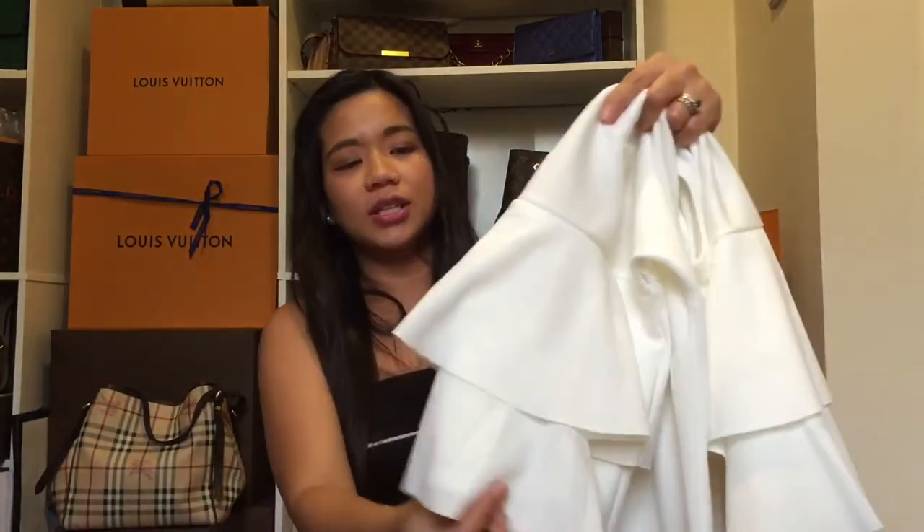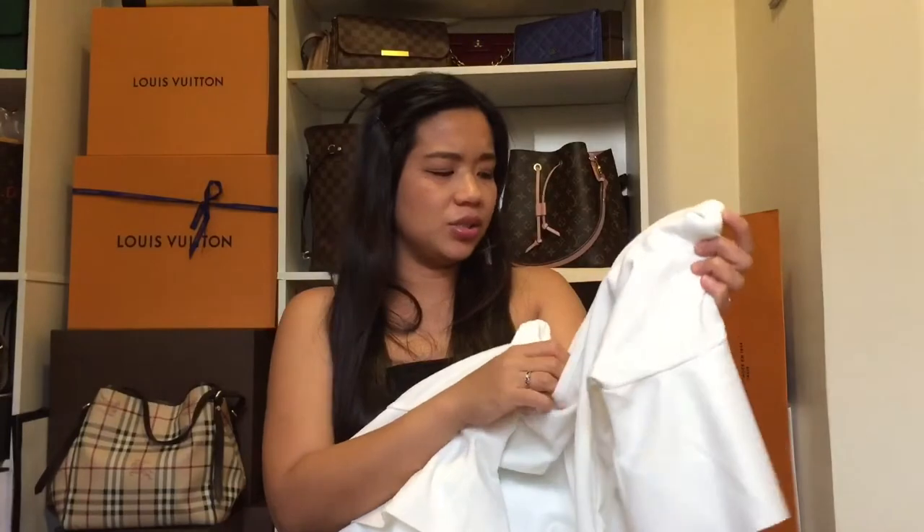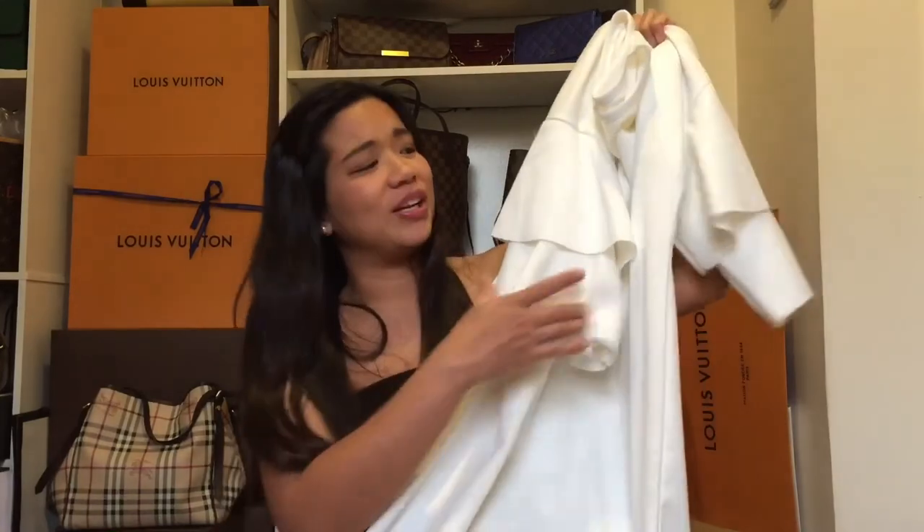The last couple of dresses from Missguided are white. One is made of a thicker material compared to the others. I love the layered flutter sleeves on it. It's US size 6 but looks much wider than the others. My husband told me to return it, saying it won't look good postpartum — I didn't listen. We'll see if he's right, but I kept it because it's so pretty.